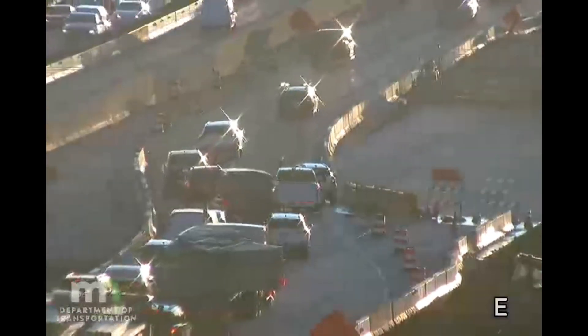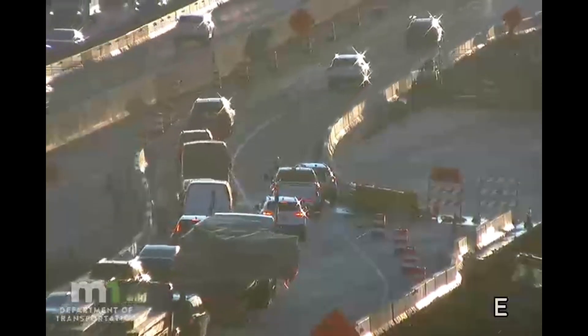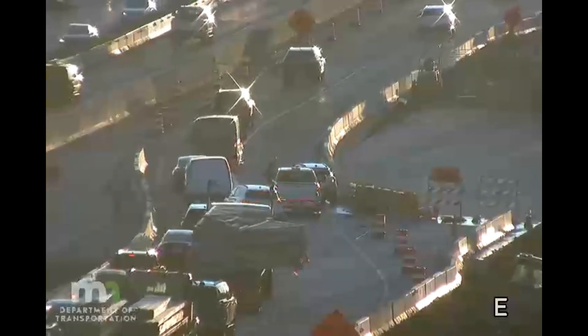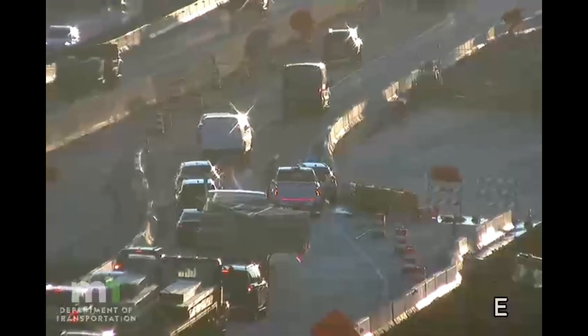Slow down and pay attention. This video was captured by SafetyVid on a Minnesota DOT camera. Commentary is provided by the Guardrail Guy. Please like and subscribe for similar crashes and commentary.